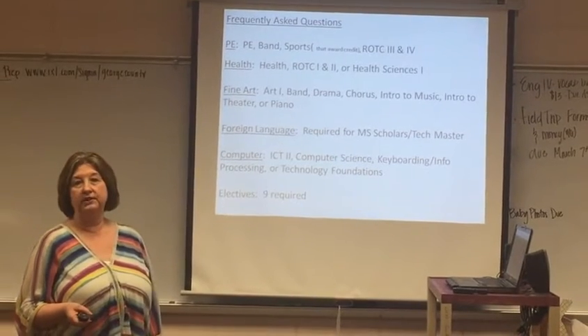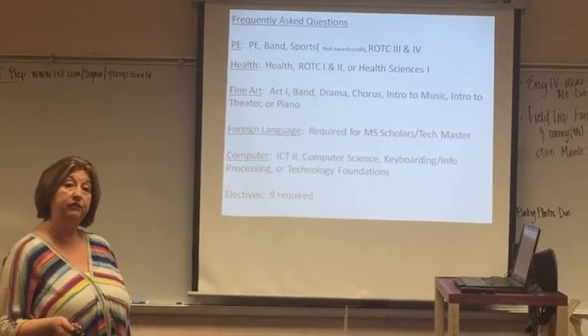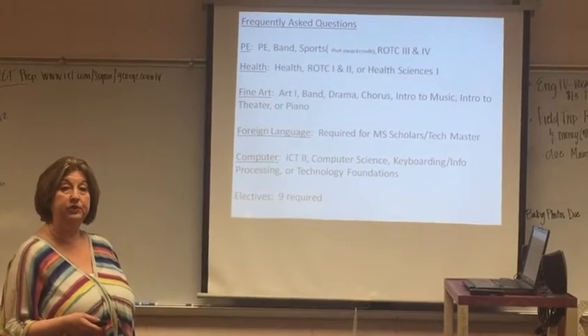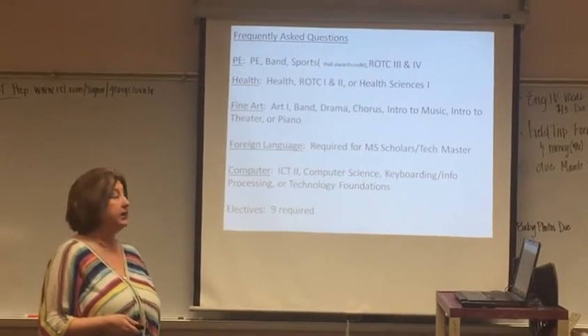Foreign language — there are always questions about foreign language. Do you need it to graduate high school? The answer is no. However, some universities require that you have two foreign languages when you graduate and come into their school as a freshman. It is also required for Mississippi Scholars and Tech Master.